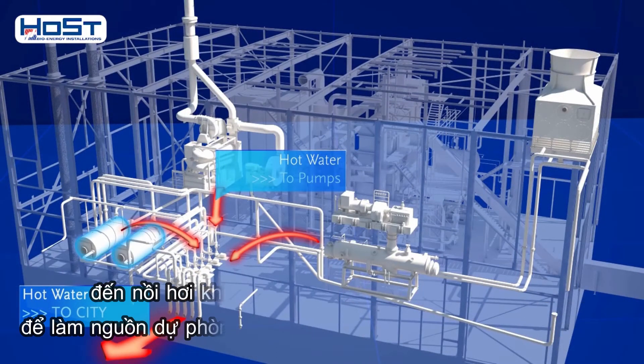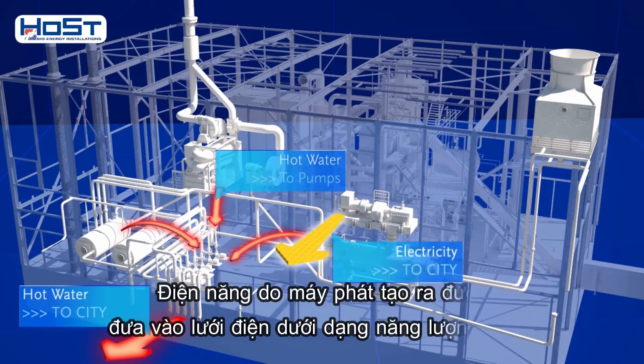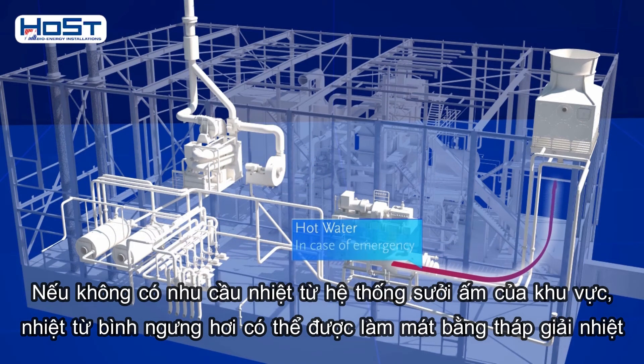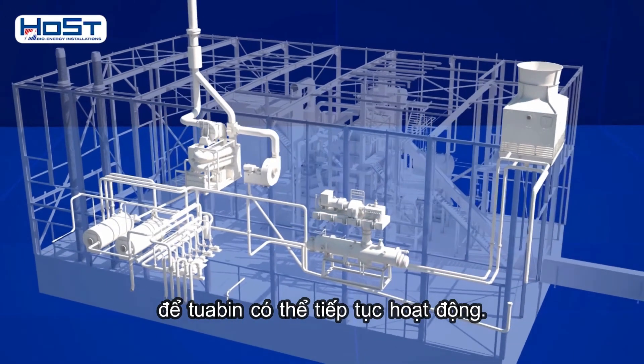Two gas boilers can be brought online as backup or to meet peak demands for heat. The electricity generated by the generator is fed into the grid as green energy. If there is no heat requirement from the district heating system, the heat from the steam condenser can be cooled via a cooling tower so that the turbine can continue to operate.